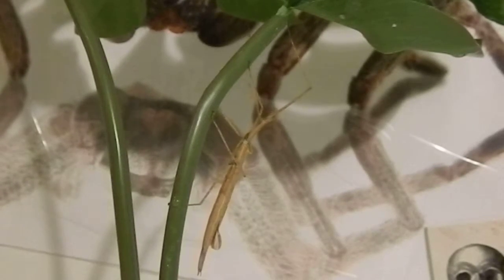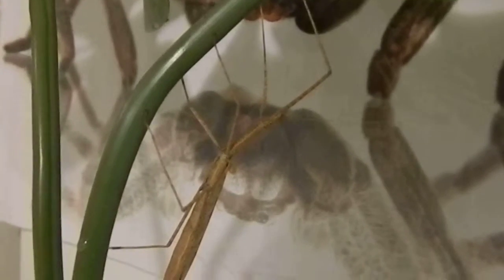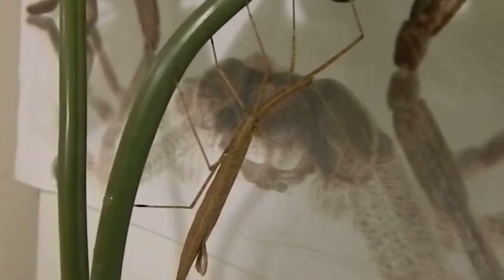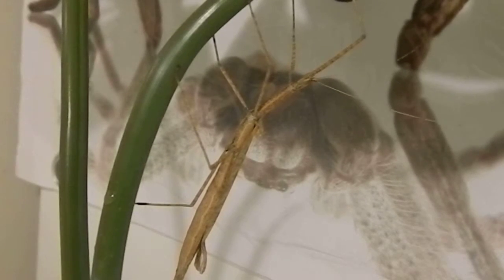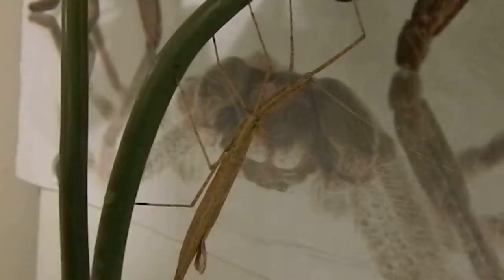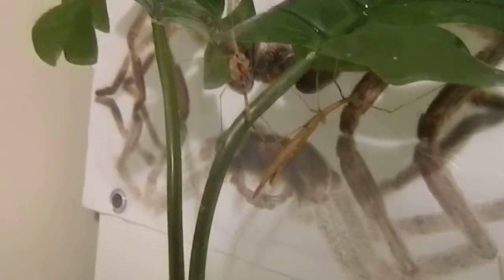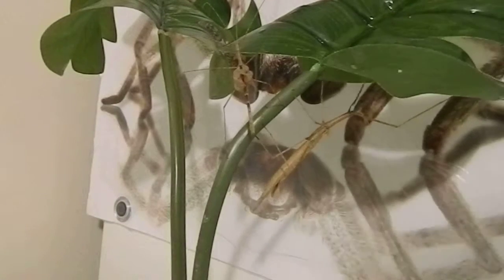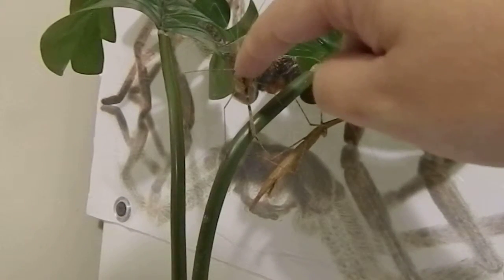So that's the female there. I'll just get a male out for you so you can see the size difference. They do have wings and they can and do fly. Here's a male — you can see the size difference there. So that's a male and female pair. His wings are a little bit puffy because it didn't moult properly.